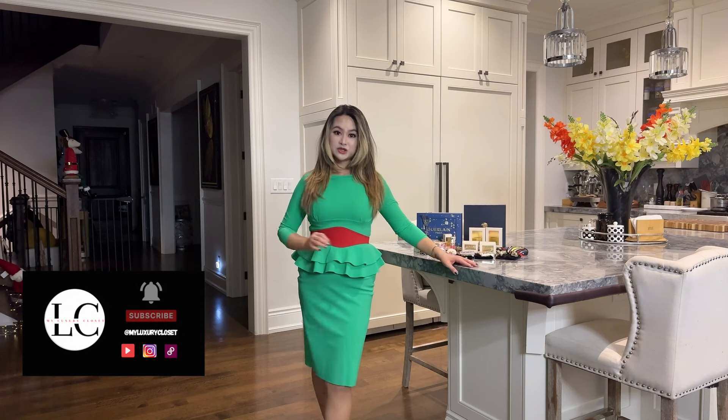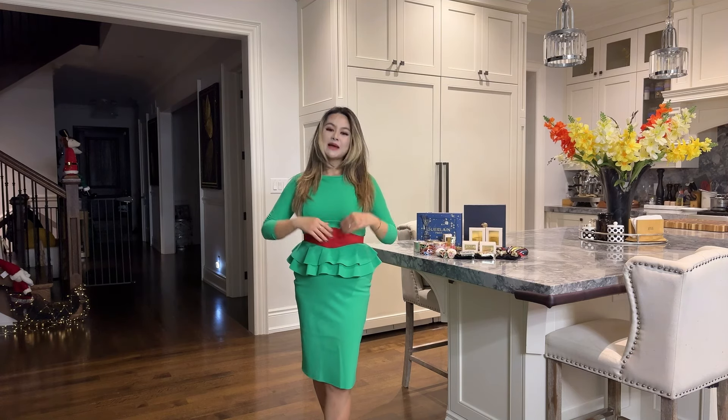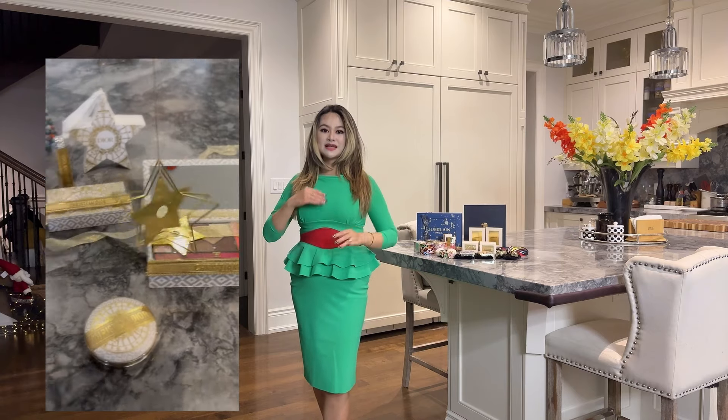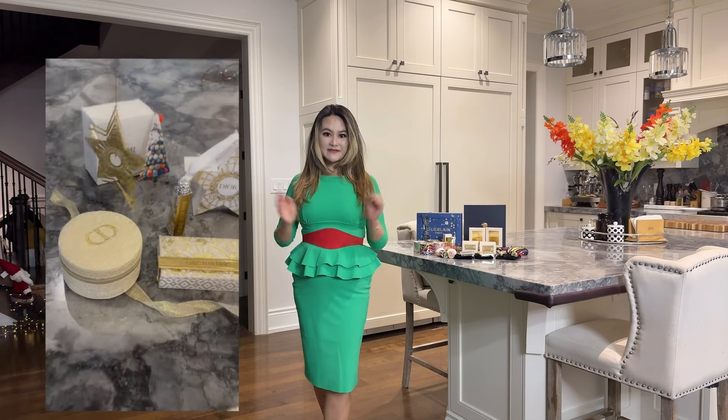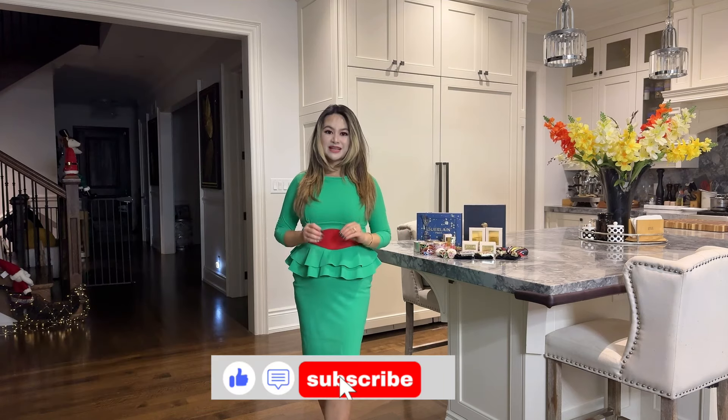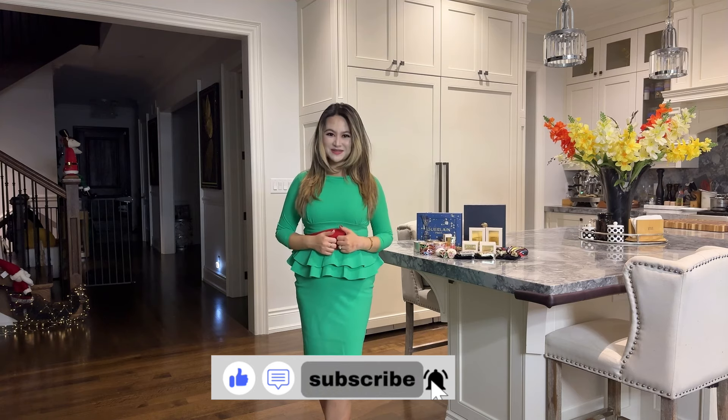That's all for today. I hope you enjoyed this video — if you have any questions, please leave a comment below and I'll try my best to answer. I have a few more holiday beauty topics coming up: I'm going to show you all the freebies I received from Dior Beauty this year, as well as the best gift sets by value. If that's something you're interested in, please subscribe so you don't miss out.